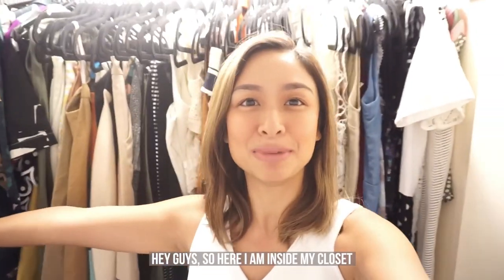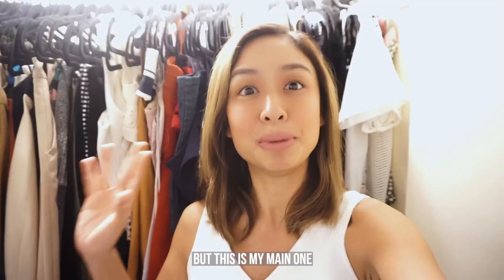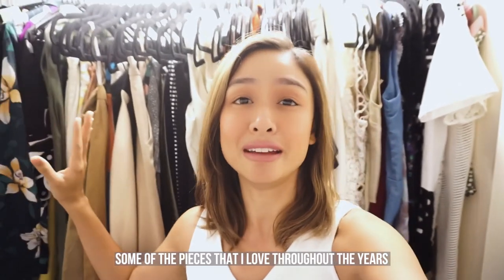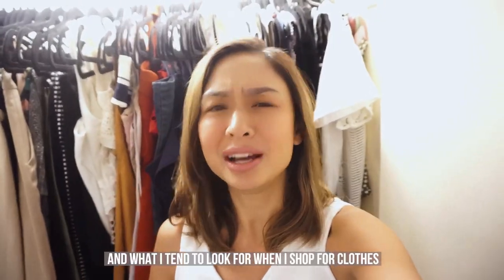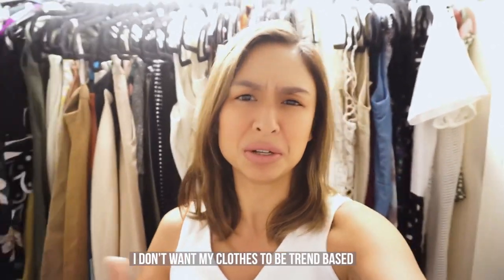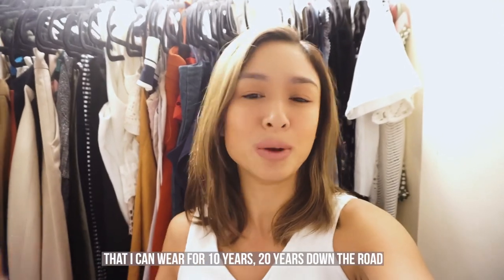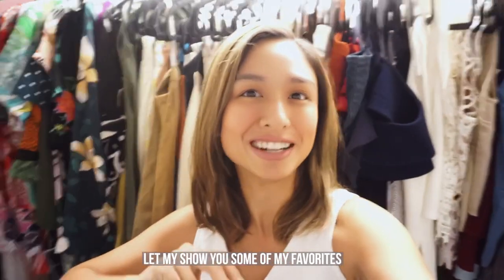Hey guys! So here I am inside my closet — this is actually one of my many closets throughout the house, but this is my main one. I wanted to show you some of the pieces I love and have had through the years — my forever pieces — and what I tend to look for when I shop for clothes. Number one, I want my clothes to last a very long time. I don't want trend-based pieces; I want classic pieces I can wear for 10 to 20 years down the road.